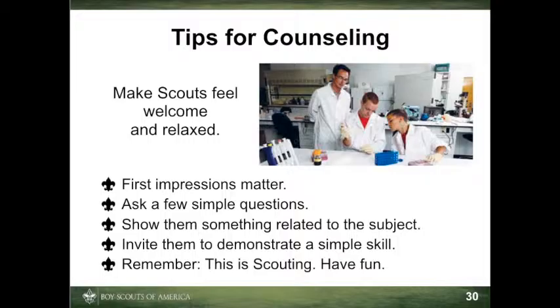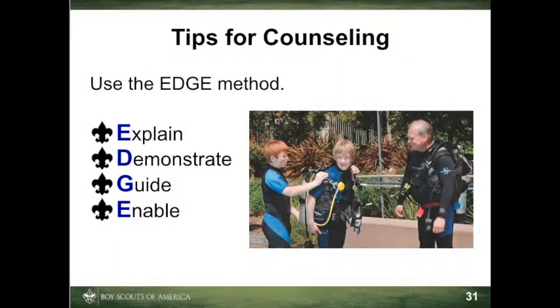Lastly, keep in mind that the merit badge experience should be gratifying to both you and the scouts. Remember, this is scouting — it's supposed to be fun. Using the badge method and providing learning experiences has the potential to increase retention.